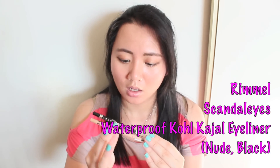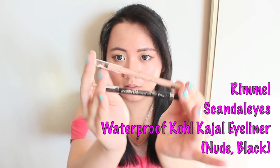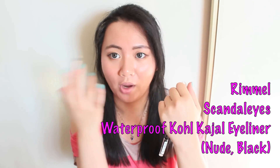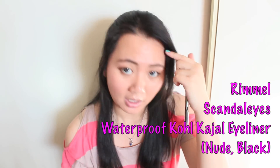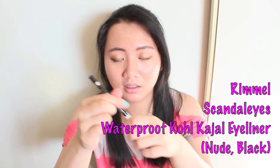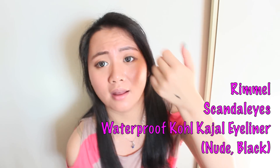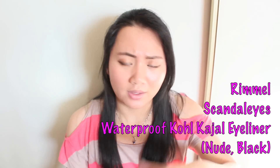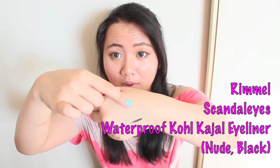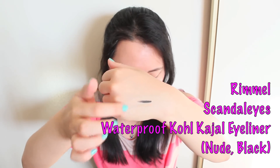I got the Rimmel Scandaleyes waterproof eyeliner, and I got this one in nude and black. Let me swatch these. The nude one looks really great on the lash line — just a neutral color to brighten up your under-eye waterline area. The black one is super pigmented, lasts quite a long time, and it's waterproof. If you guys have tried the Maybelline Liquify liner, this is a great affordable alternative that lasts quite a long time. Definitely check this out.